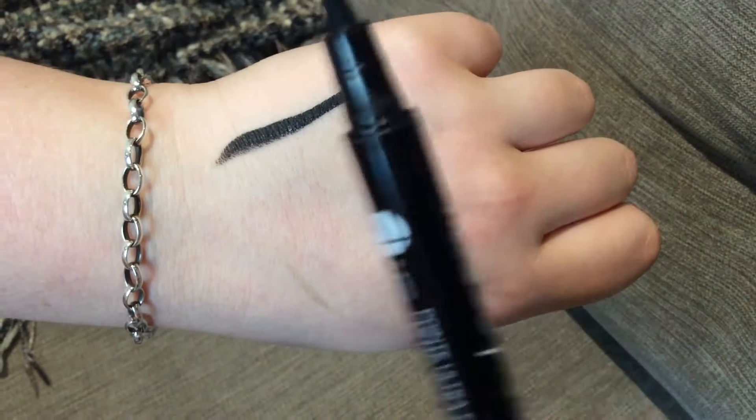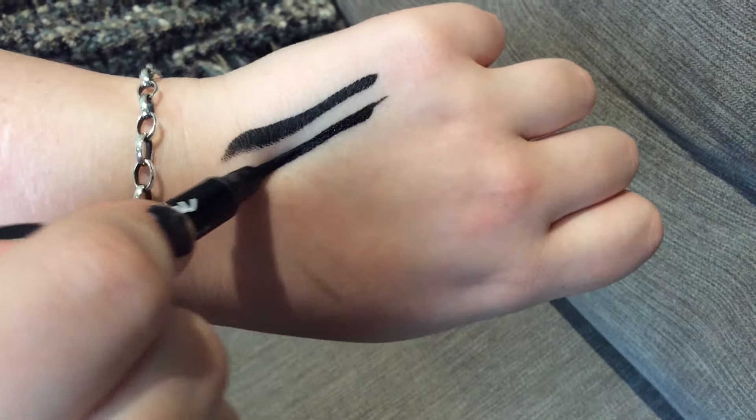Maybelline Master Precise is my absolute favourite eyeliner. If you're doing a more subtle look, it's really easy to move and glide across your eye — it doesn't hurt. It's a little felt tip pen so it's not going to look too extravagant if you want to do a small line. It's really moveable, which is really helpful when you're gliding it across your eye, and personally it's my favourite to use on a day-to-day basis.